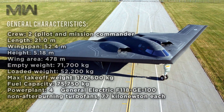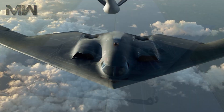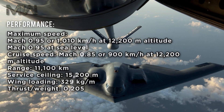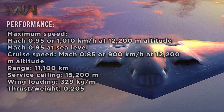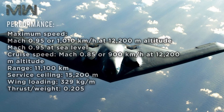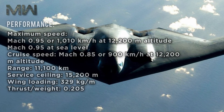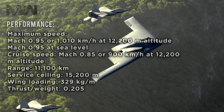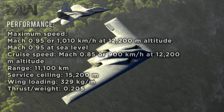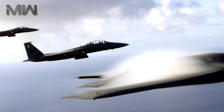Its power plant features four General Electric F118-GE-100 non-afterburning turbofans with 77 kilonewtons each. Its performance includes a maximum speed of Mach 0.95 or 1,010 kilometers per hour at 12,200 meters of altitude, and Mach 0.95 at sea level. Its cruise speed is Mach 0.85 or 900 kilometers per hour at 12,200 meters of altitude, with a range of 11,100 kilometers. It has a service ceiling of 15,200 meters, a wing loading of 329 kilograms per meter squared, and a thrust-to-weight ratio of 0.205.